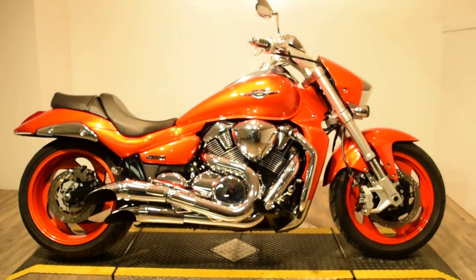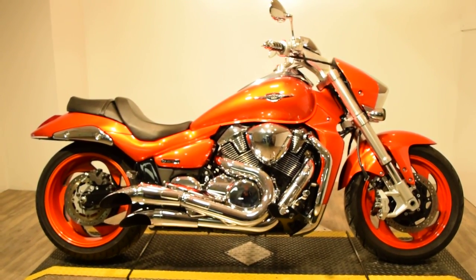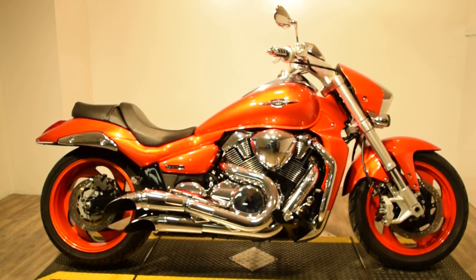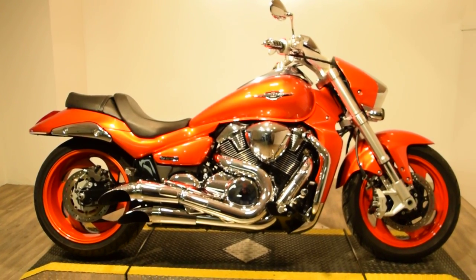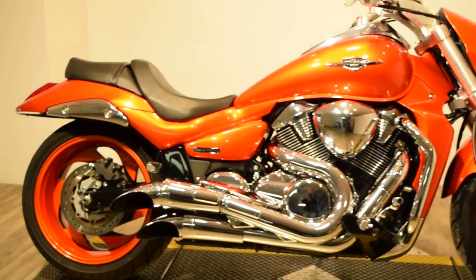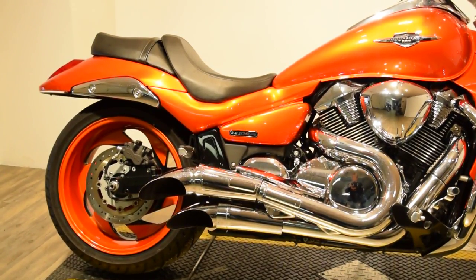It has dual exhaust, and obviously this bike is a nice bright orange. It has side mirrors, comfy hand grips, passenger seat and pegs, crash bars, and a large rear tire as well. This bike is definitely a must-see in person.